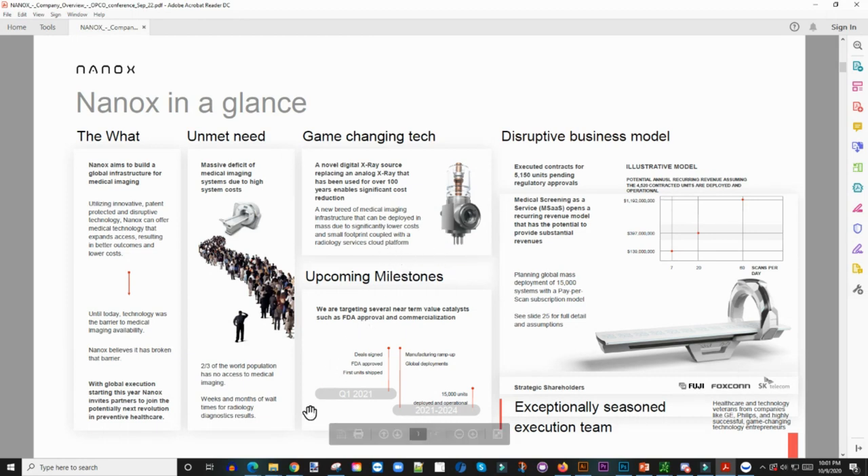Here are the upcoming milestones. They are targeting several near-term value catalysts such as FDA approval and commercialization — deal signing, FDA approval, first unit shipped Q1 of 2021. That's coming up really soon, along with manufacturing ramp-up and global deployment. They're thinking that between 2021 and 2024, they want to have 15,000 units deployed and operational across the globe. I love that they're taking these bold steps — because that's what Elon Musk was saying too. People asked how he could project selling 5,000 cars when he hadn't even made two yet, but hey, you know exactly what you want, you go for it.